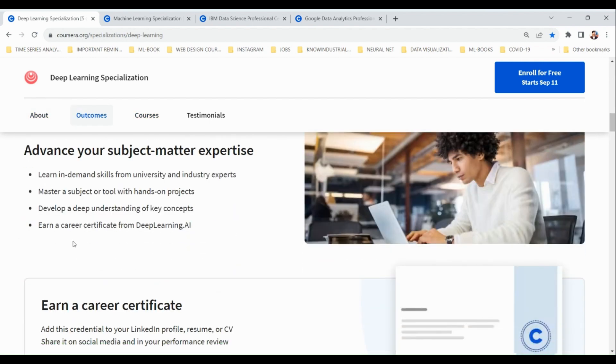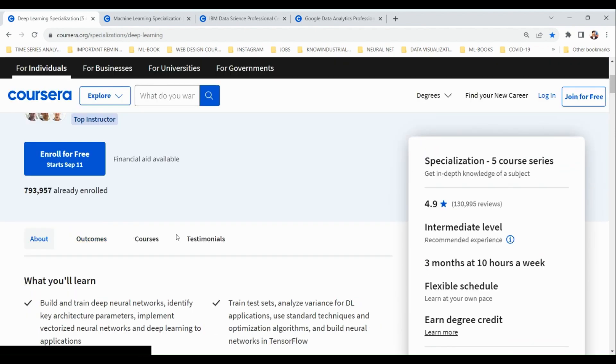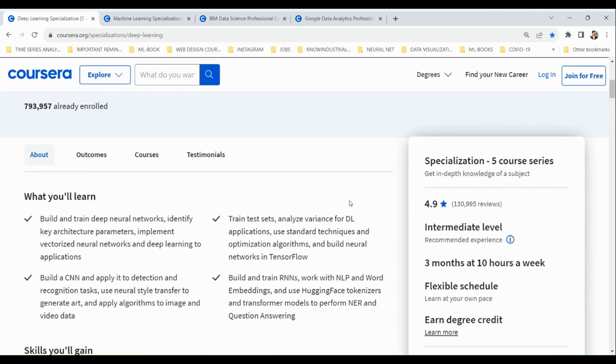By the end of this course you will also earn a certificate from deeplearning.ai. The skills you gain include building and training neural network architectures like RNNs and CNNs, working with Hugging Face, and using transformers.